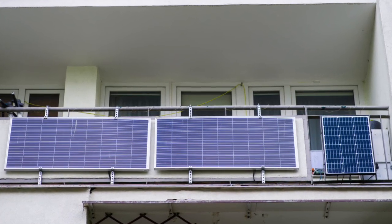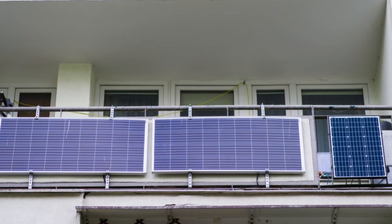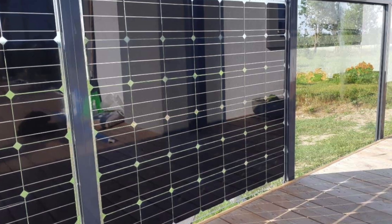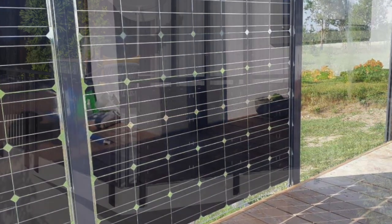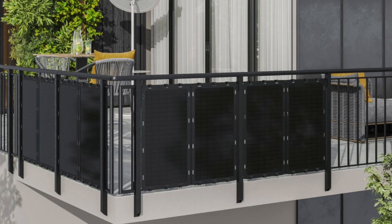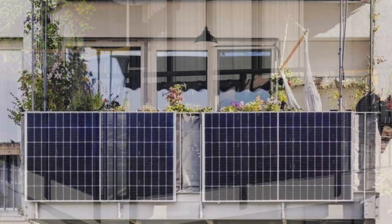This type of balcony solar system is also being promoted and is regulated in the UK, Austria, France, Italy, Poland, and Luxembourg. But at the moment, it's not regulated or permitted in Australia or the US.